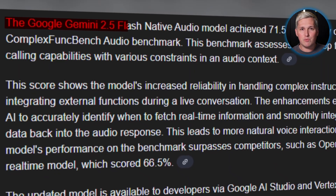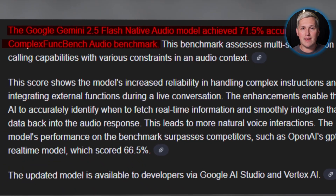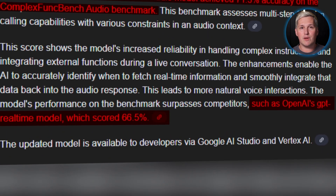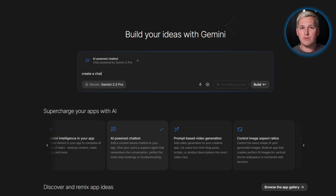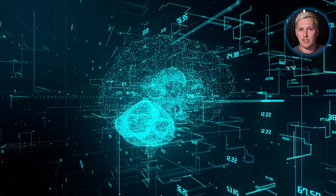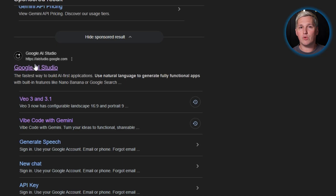The model scored 71.5% accuracy on complex function calling benchmarks — that beats OpenAI's real-time model. It maintains 90% adherence to developer instructions. When you program the voice agent to follow specific workflows, it does what you told it 9 times out of 10. These are production-grade capabilities, not experimental features. Available through Google AI Studio.